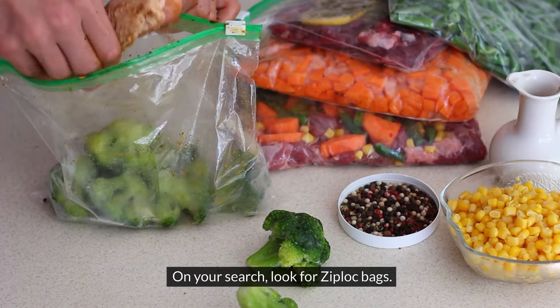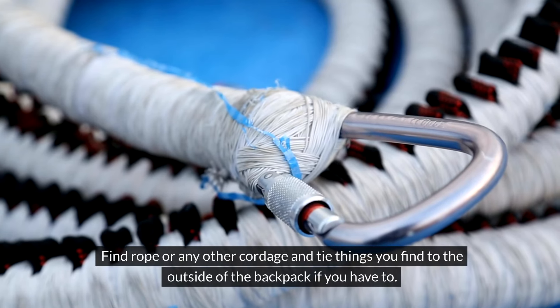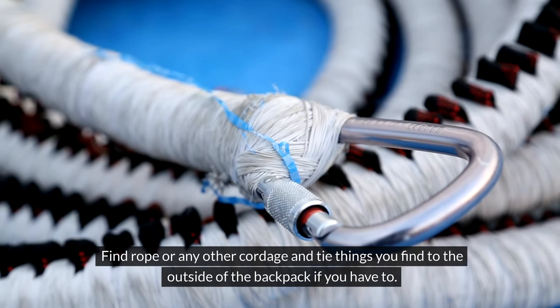Water's non-negotiable, so find a clean source ASAP. Next, food. Canned goods are great — they last — but they're heavy. Think about it: hauling around a big can of beans all day? Not fun. So we need calorie-dense, lightweight options. Try to avoid glass containers; they're heavy and fragile — a bad combination when you are on foot.